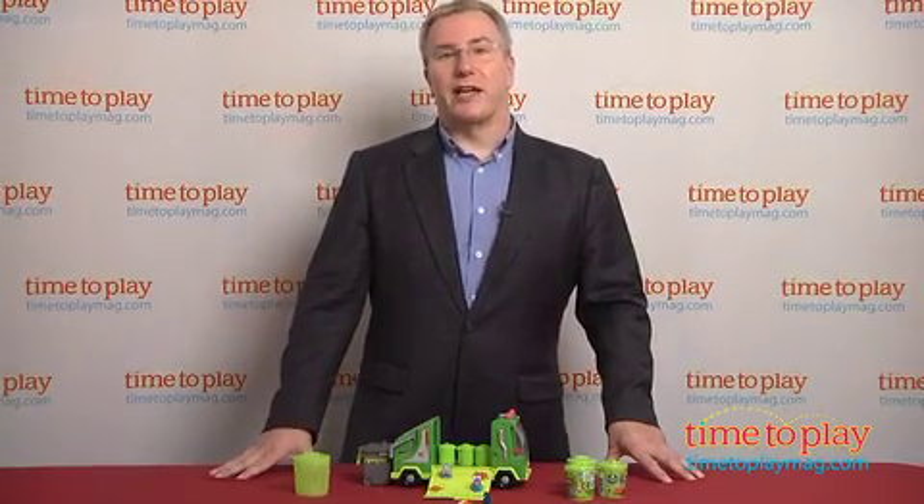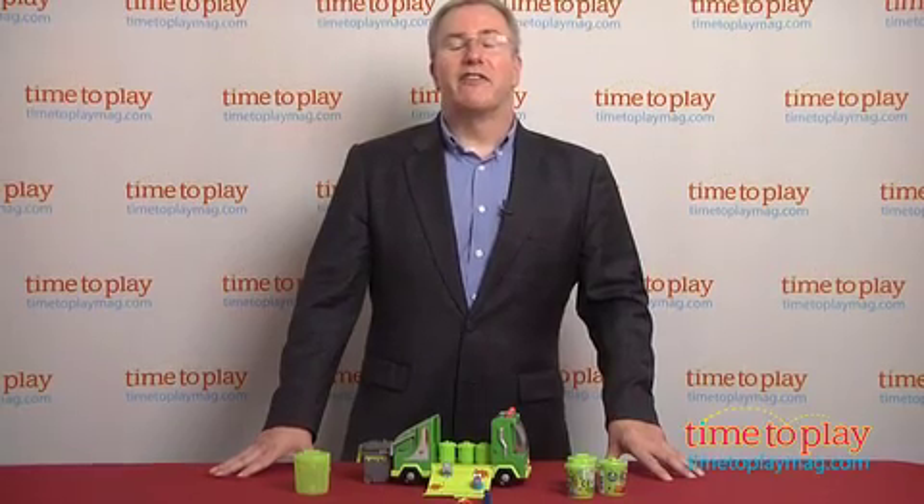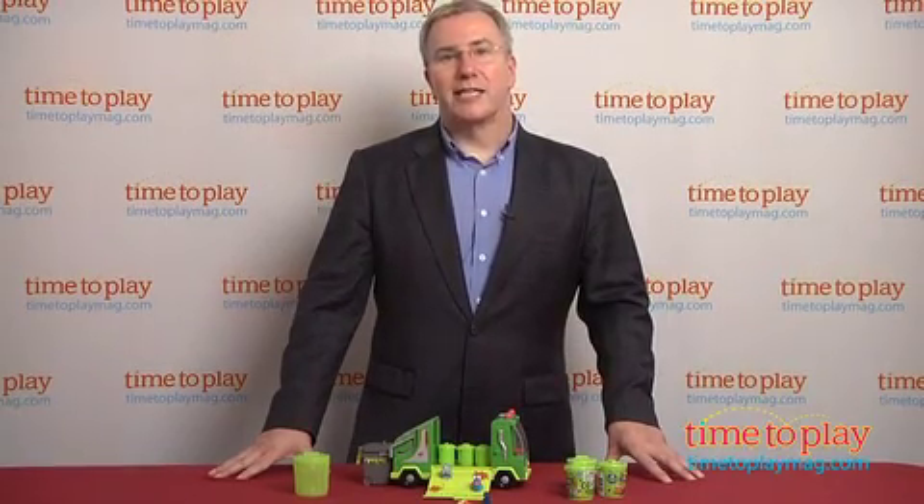For more great toy ideas for your kids and the best toy reviews online, visit us anytime at timetoplaymag.com.